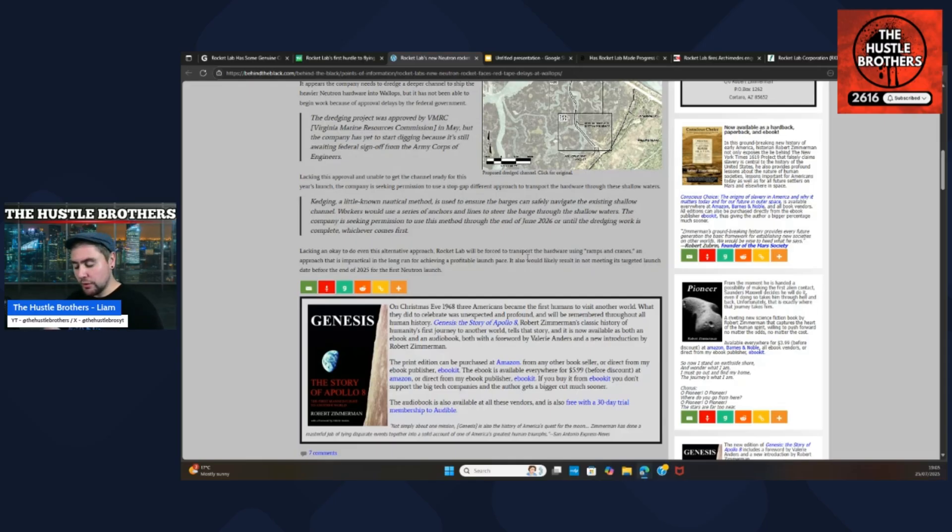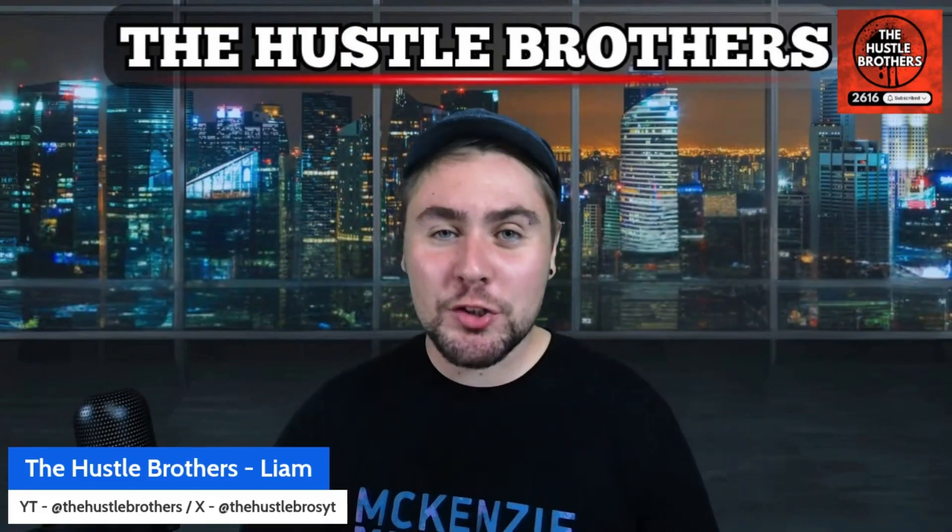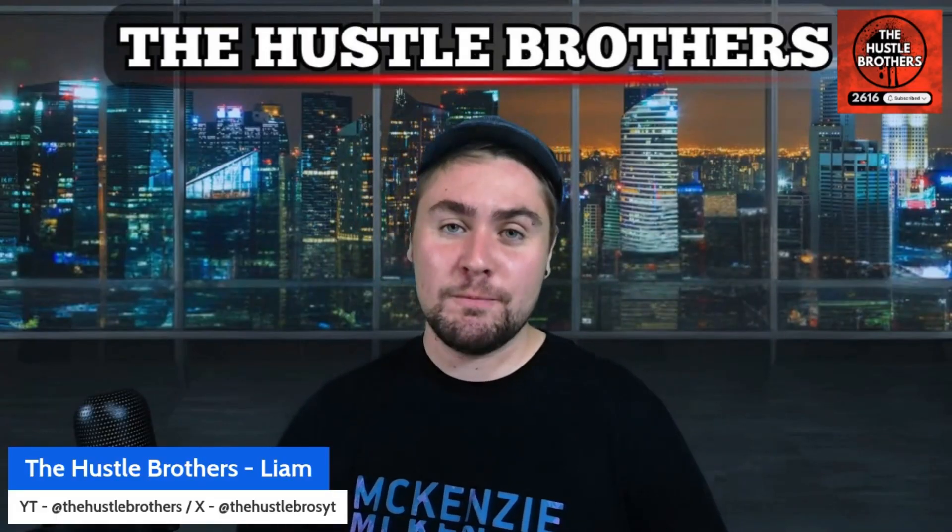Once Neutron actually physically gets to the island, I believe you're only waiting one to two months until we start seeing very substantial testing and even approval for the launch taking place. It's not all about Neutron getting to the pad — we have also spoken about the Golden Dome and the meetings Peter Beck has been having. Make sure to check that out and jump into the comments to chat about kedging versus dredging.